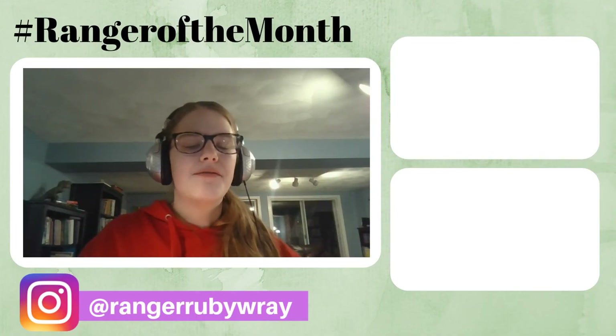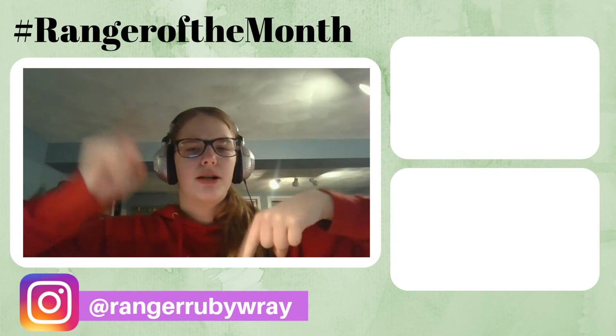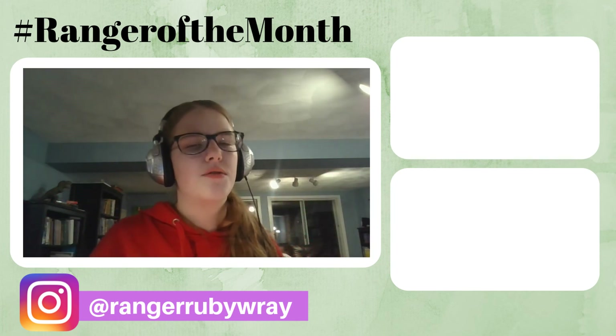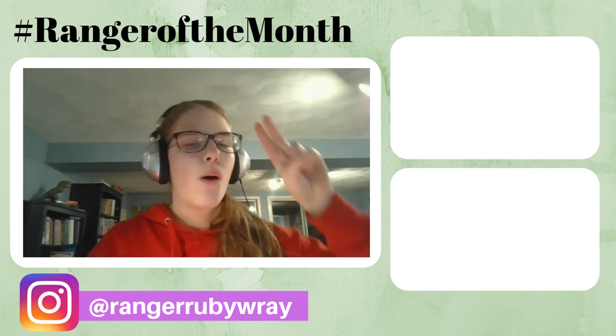Well everybody, that's the end of today's video. I hope you enjoyed it. If you did, please be sure to give this video a huge thumbs up and comment down below with your thoughts — I'd love to hear from you. Also be sure to click that red subscribe button and the little bell next to it to always know when I post new videos. Thank you all so much for watching, and I shall see you next video. Bye!